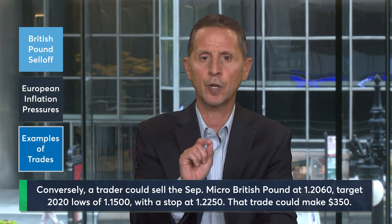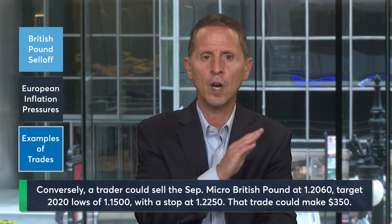If a trader believes that recessionary pressures will build in the U.K. and that the pound could fall from here, they could express that by selling the September Micro British pound futures contract at 1.2060 and targeting a move to the 2020 lows of 1.1500. A stop for this trade could be placed above at 1.2250. This trade could make $350 if your target is reached, and risks $118.75 if you're stopped out.